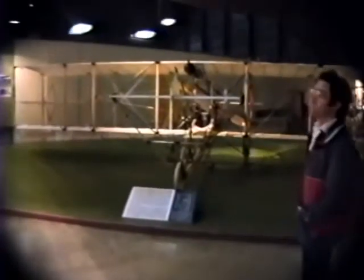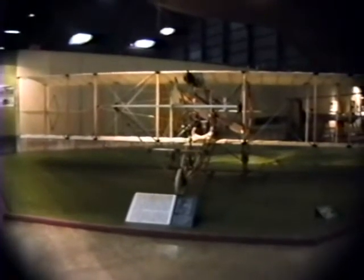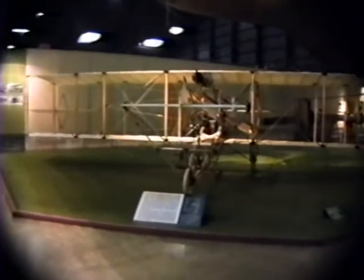Looking down now at this one, it's a 1911 model Curtiss. It was one of the first ones with a tricycle landing gear.